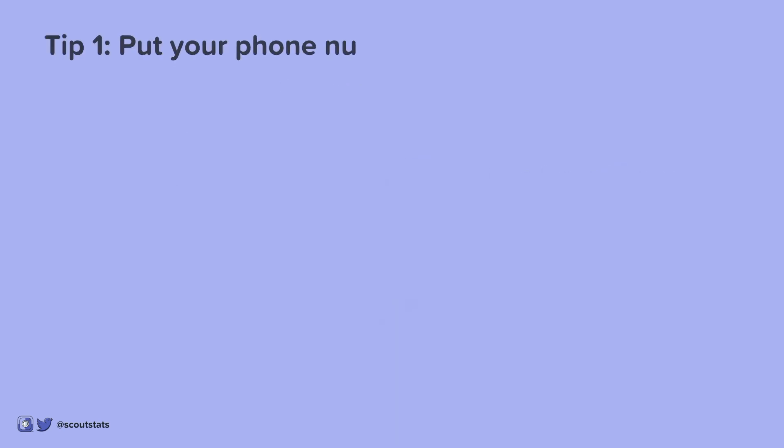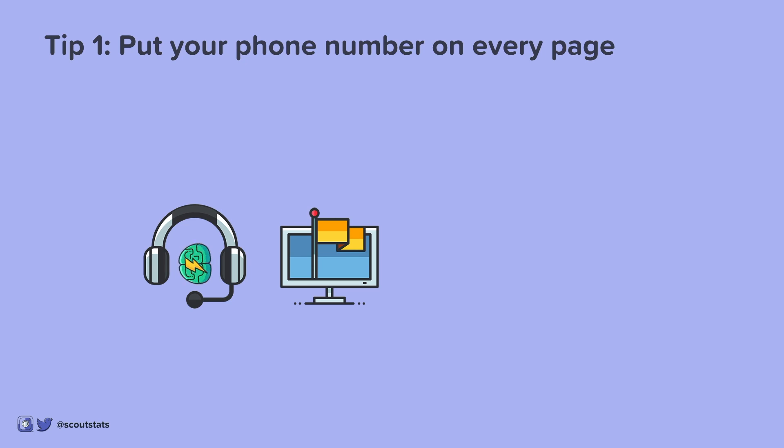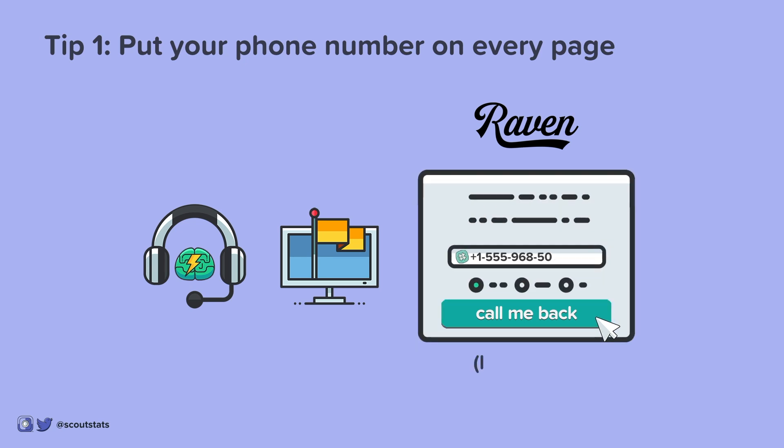Tip 1: Put your phone number on every page. The telephone is one of the best branding devices out there because you have the customer's undivided attention for 5-10 minutes. If you don't feel comfortable leaving a phone number online, consider the Raven Callback app, linked in the description.